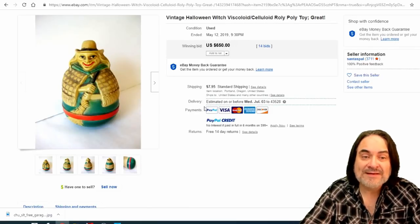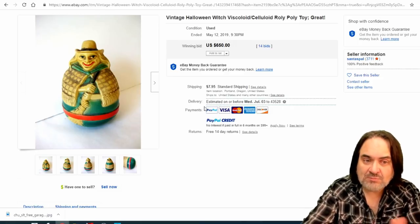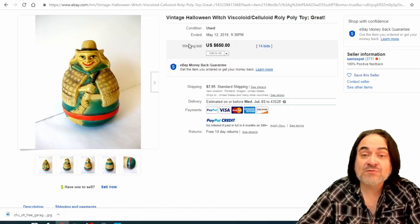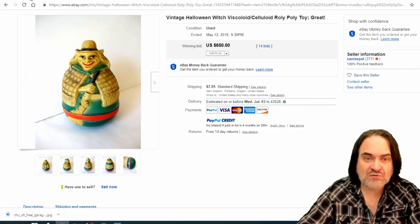The next one is a roly-poly — and as I said, I'm going to go into these areas separately, not just in Halloween but in general, like roly-polys. This one went for $650. It's a real nice example of an early celluloid toy — this is kind of where the Weebles got their start.